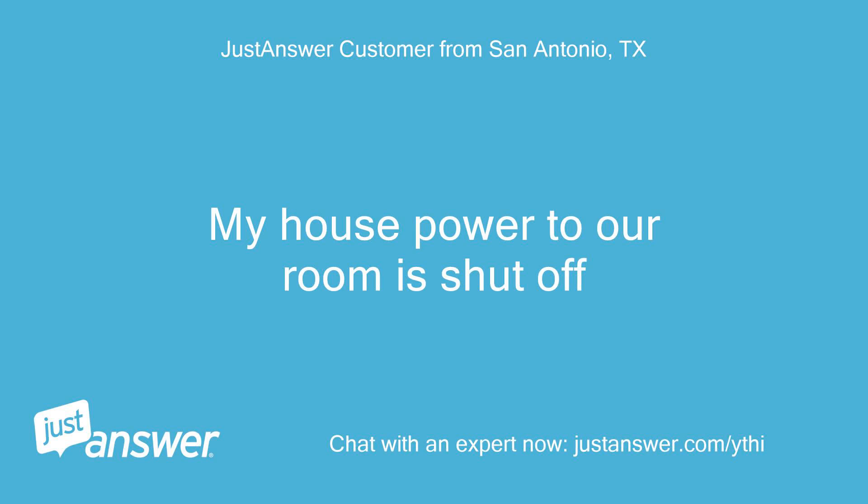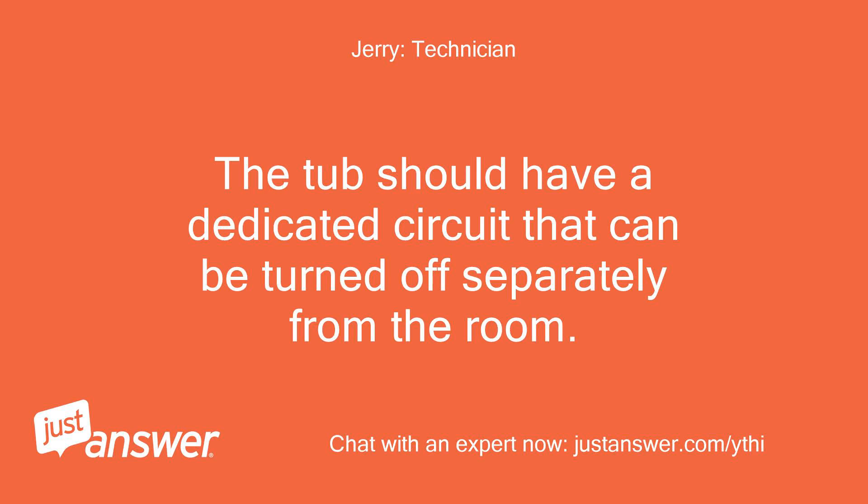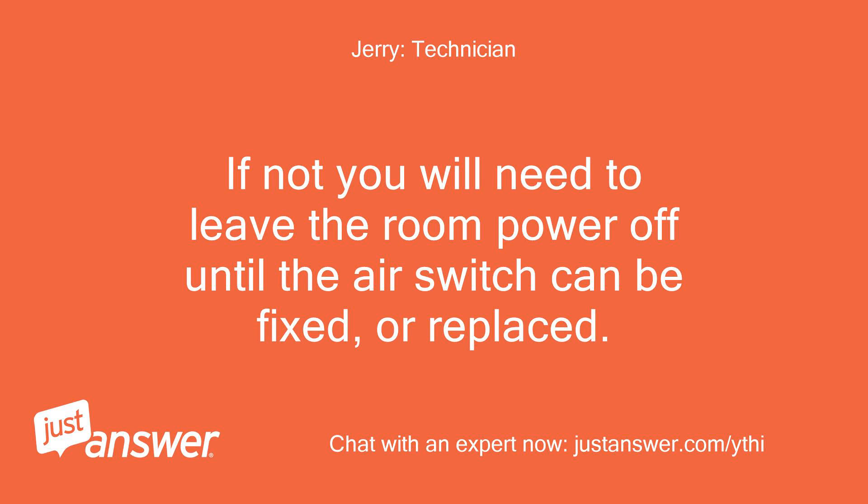My house power to our room is shut off. The tub should have a dedicated circuit that can be turned off separately from the room. If not, you will need to leave the room power off until the air switch can be fixed or replaced.